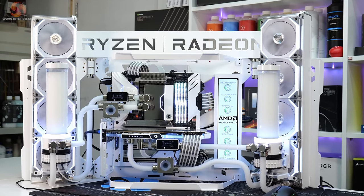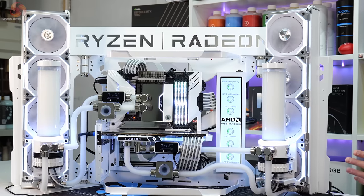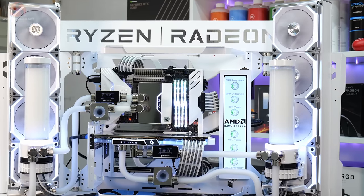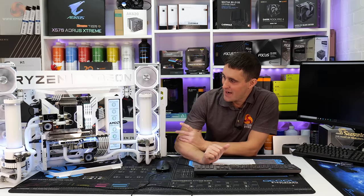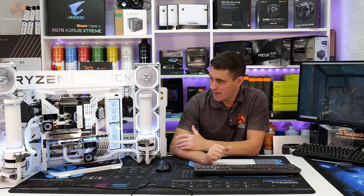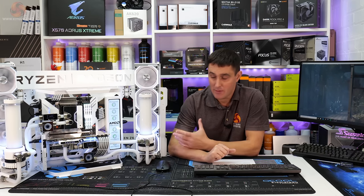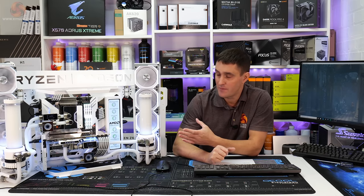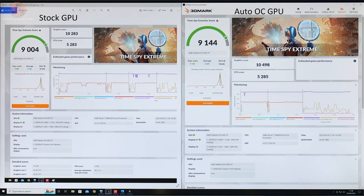The LCD screen is also a mod — that's the Waveshare 11.9 inch LCD screen — and I made a custom enclosure that's 3D printed and laser cut, mounted to the chassis where the pump-res combo should be mounted. The system looks absolutely superb in this white and chrome theme, and it also performs excellent in gaming because this is the fastest current AMD gaming system with the 5800X3D CPU and the 6950 XT.